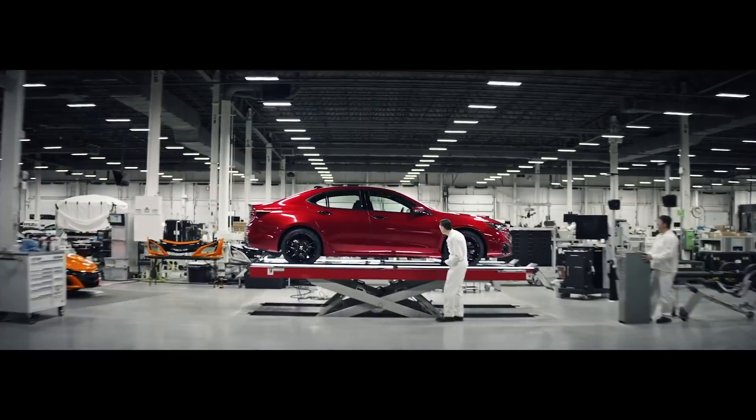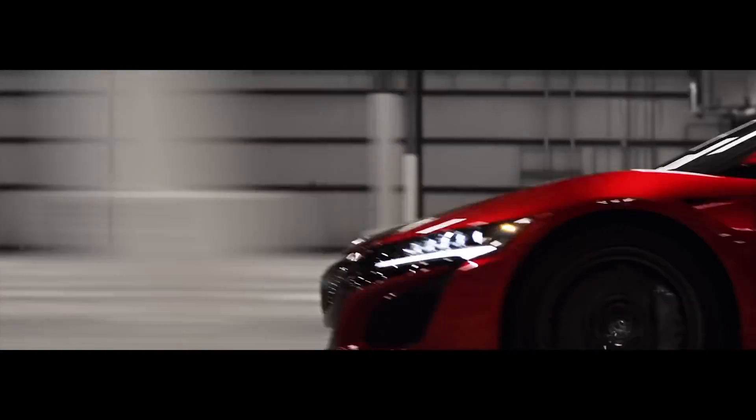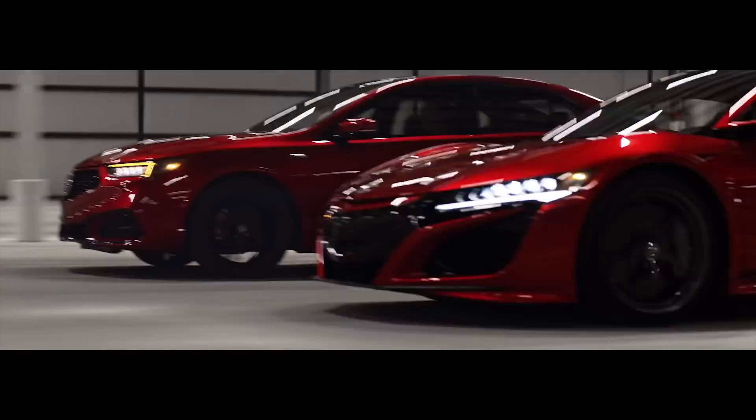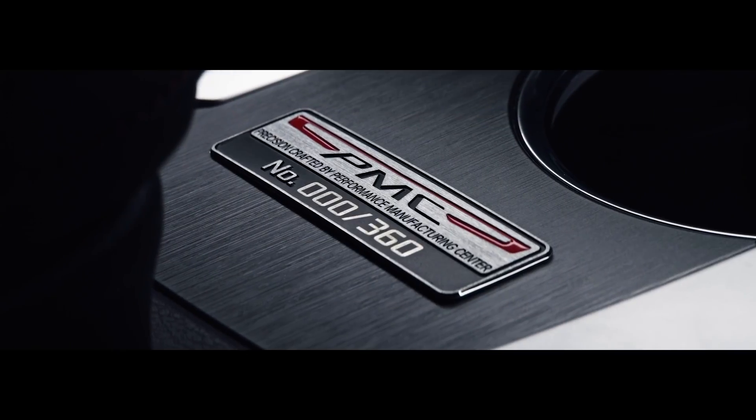Everything then gets done at PMC — the chassis goes in, the powertrain goes in, the wiring harness, the interior, the glass — everything is done at PMC. So the official manufacturer of record is the PMC.